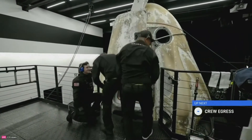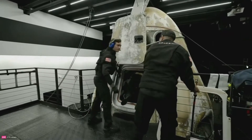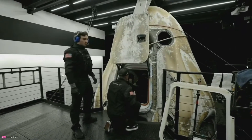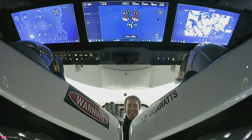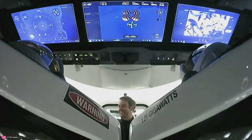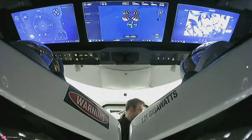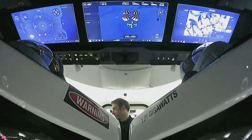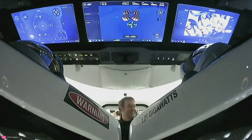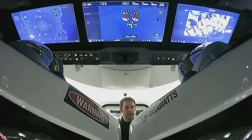Officially, the hatch is open. I just heard cheering from a distant part of the building — I have a feeling that it came from the Dragon teams at their computers. That was pretty cool. That is the flight surgeon doing initial medical checks, making sure that everybody is feeling good. I have a feeling by his smiling face, he's getting four smiling faces in return.